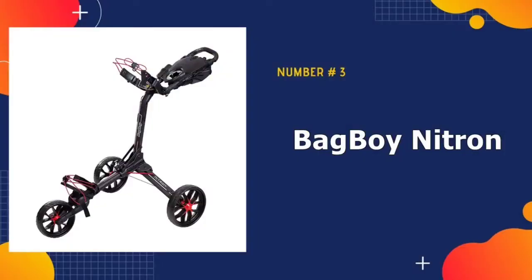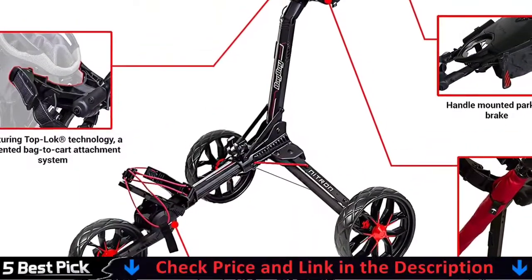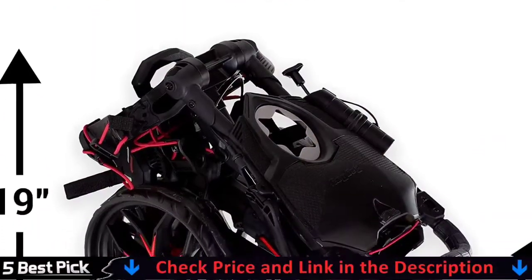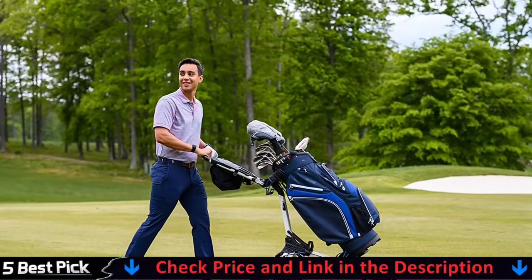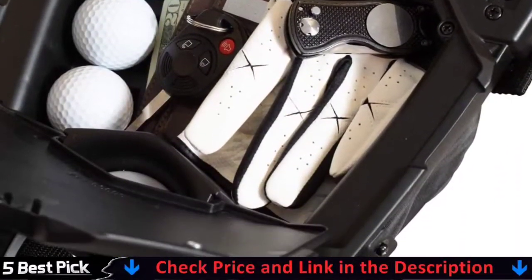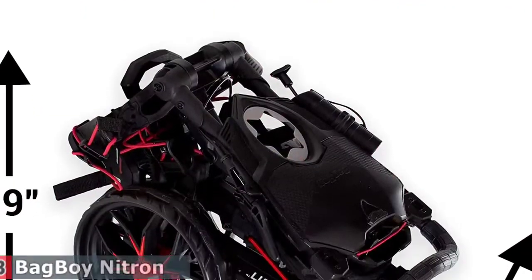Third in our list is the Bag Boy Nitron Golf Push Cart. If you have the money, this is an excellent cart that will last you for many years on the course. The Bag Boy is a three-wheeler, which means it will be easy to push around the course due to its low center of gravity. Because of its clever design, which securely holds cart bags or stand bags in place with adjustable support arms, you can store either cart bags or stand bags. The front wheels are 9.5 inches in diameter and the rear wheels are 11.5 inches in diameter, giving you a smoother, faster, and more controllable cart.